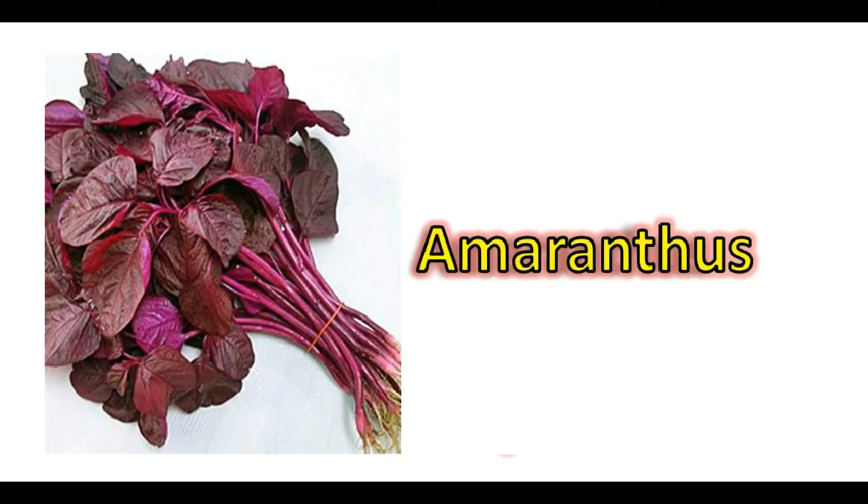Amaranthus in red or green color can also be grown. I already made a video where you can buy these seeds at a very low price, so I'll provide the link of that video in the description and it will probably appear on the screen as well.